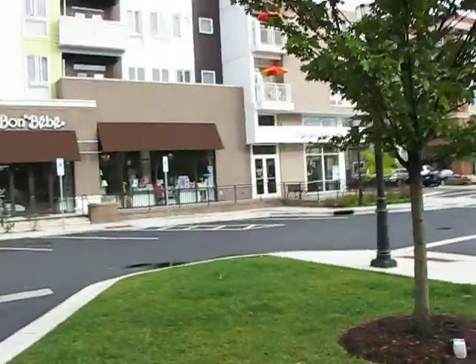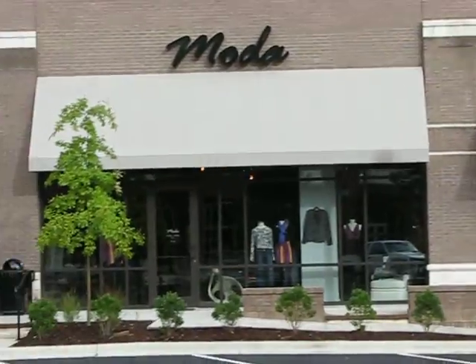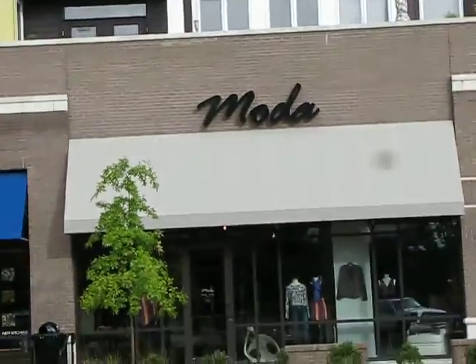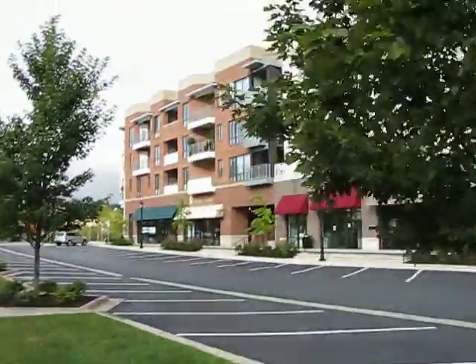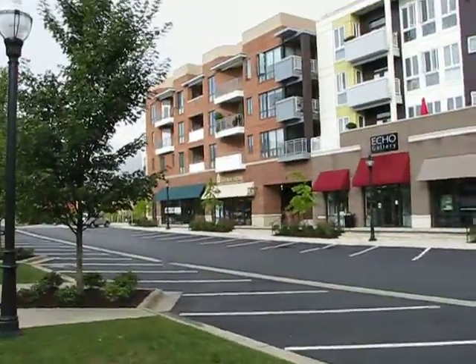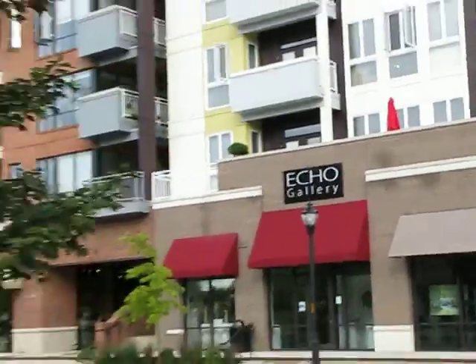There are different little shops from jewelry stores to little baby stores. My wife always loves something in the window of that place — she's always saying that's a beautiful dress or a beautiful jacket. A few art galleries are coming in too, there's the Echo Gallery there.